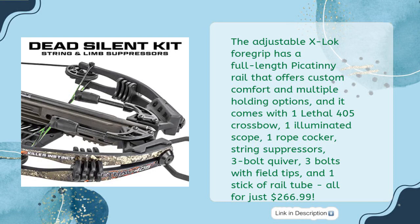The adjustable X-Loc foregrip has a full-length Picatinny rail that offers custom comfort and multiple holding options. It comes with one Lethal 405 crossbow, one illuminated scope, one rope cocker, string suppressors, three-bolt quiver, three bolts with field tips, and one stick of rail lube — all for just $266.99.